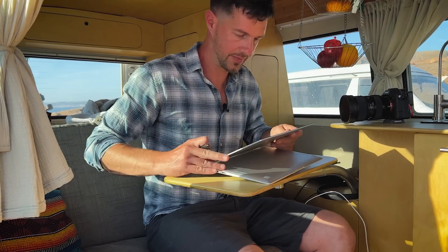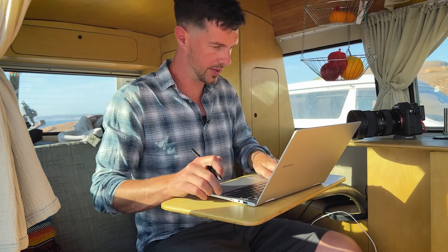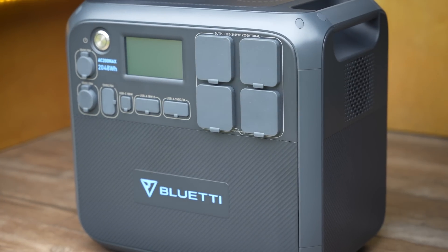Everyone's power needs are different depending on the appliances they use. If you're working off-grid like me you might have higher power demands, or if you've got a large family with lots of people charging devices, you may want to consider an even bigger unit.